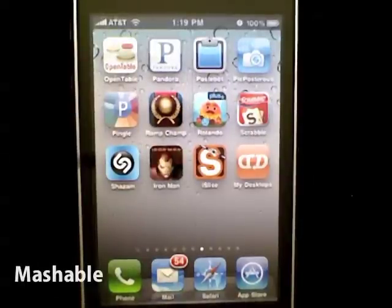Hi, I'm Kristina Warren from Mashable.com and I want to show off a really cool new feature of iOS 4, and that is multitasking with Pandora.